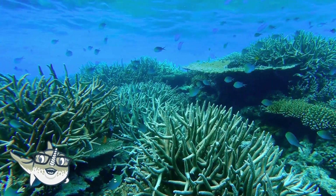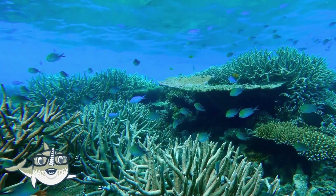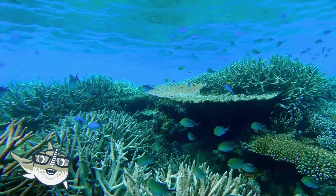Fish come in all shapes, sizes, and colors. Some of the most popular fish are clownfish, angelfish, seahorses, and pufferfish.